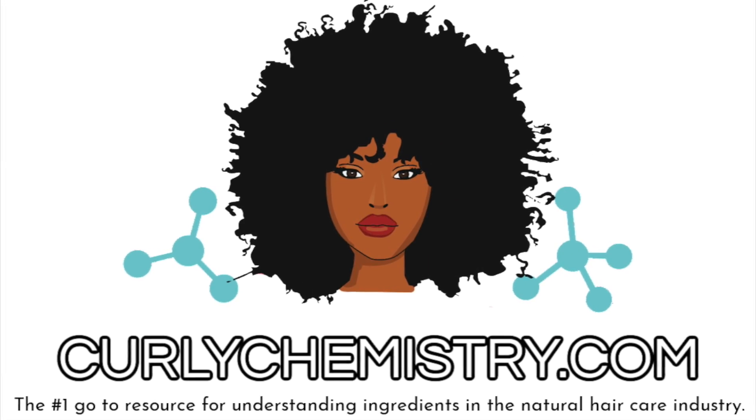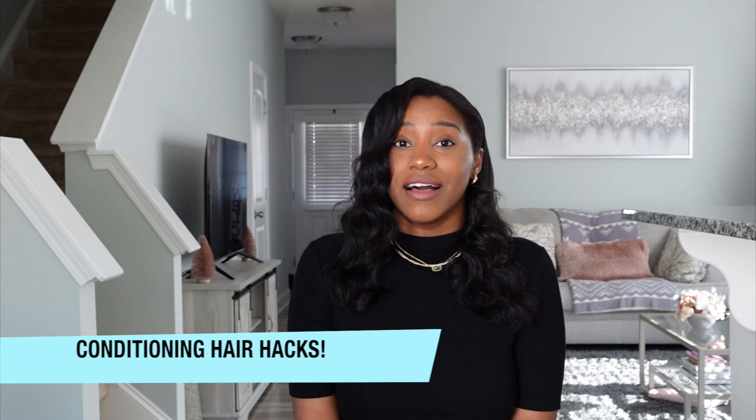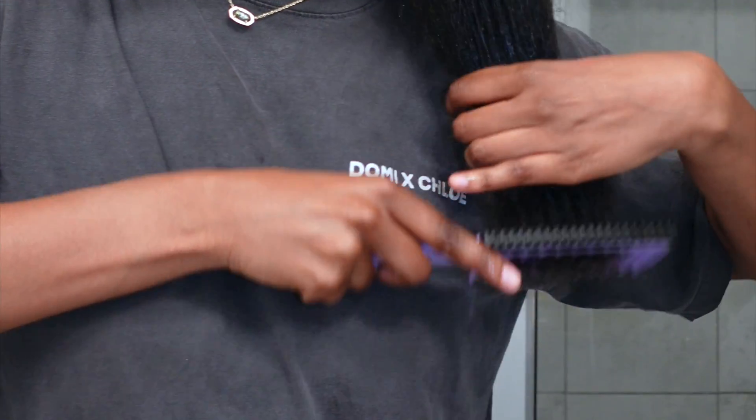Hey YouTube! I'm a cosmetic chemist specializing in natural hair care, and today I'm sharing a few amazing conditioning hair hacks that you should know. These things have helped my hair in so many ways and have cut down on my wash day — because everyone wants a better wash day that's more effective and you're not in there for 500 hours. Let's get started.